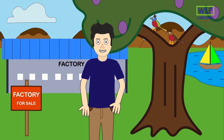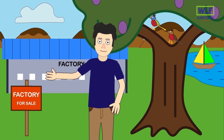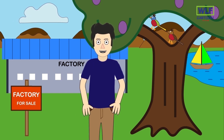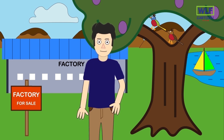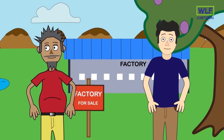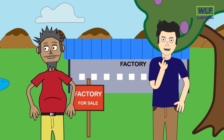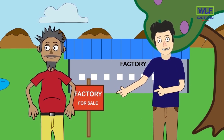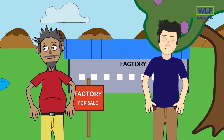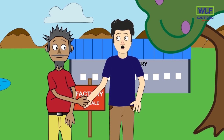Wow, look at this place! This place is amazing. This factory is in a wonderful location, surrounded by beautiful lakes and hills. The factory is on sale. There's an old guy standing near the board — maybe he is here to sell this factory. I should go and enquire about it. Hello, old man, are you here to sell this factory?